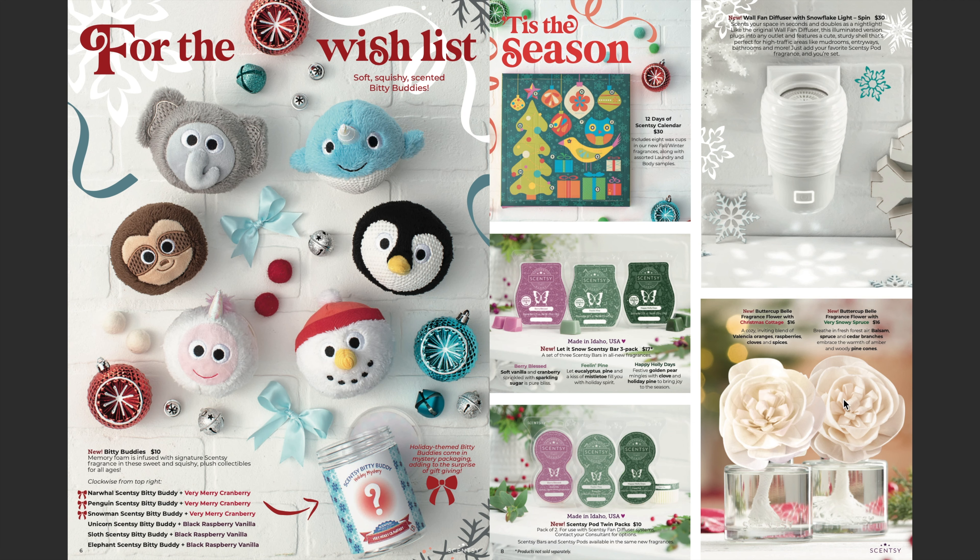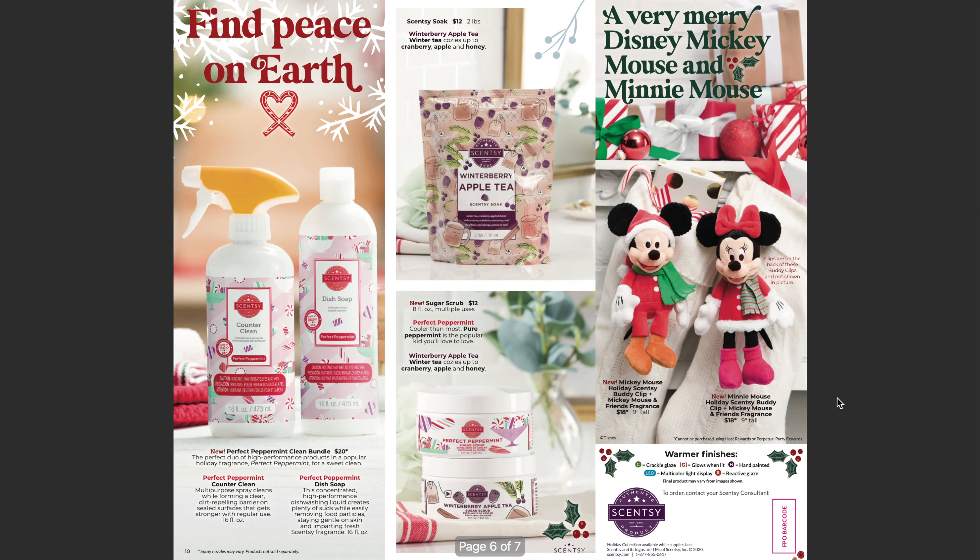Of course, it wouldn't be a brochure without some fragrance flowers. We will be having a new fragrance flower available in Christmas Cottage and also Very Snowy Spruce — two new scents for our holidays will be available in our fragrance flowers.